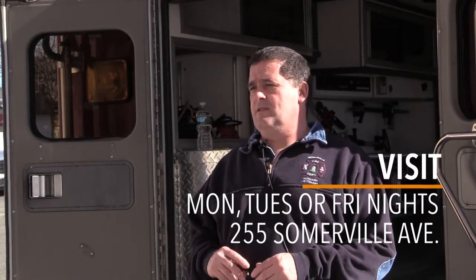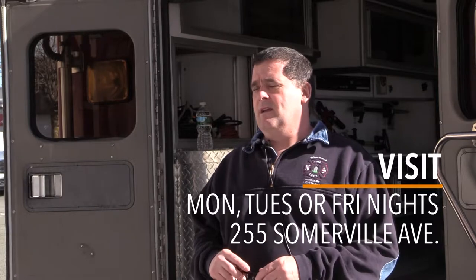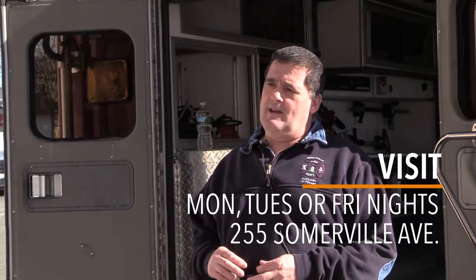Or if you want to come down on one of our duty nights, you can come down any Monday, Tuesday, or Friday night. We'll be here and you can get an application and we can give you a tour as well. You can also call 617-623-1700, press zero, and then ask for the auxiliary fire department.